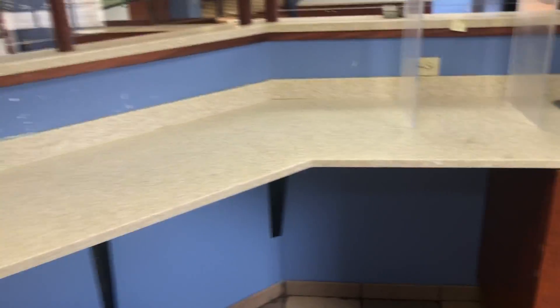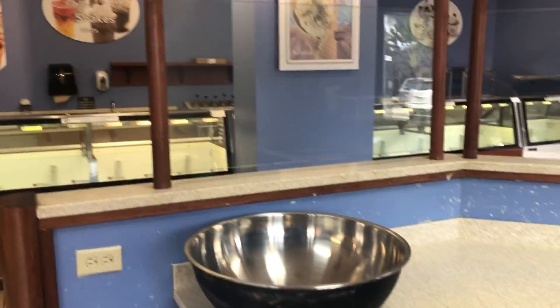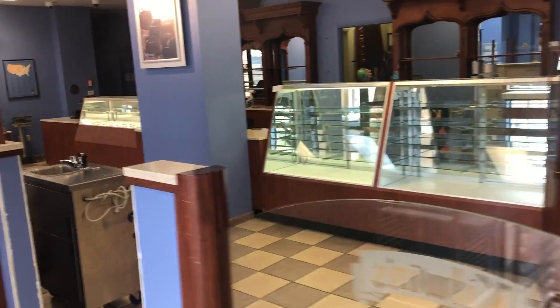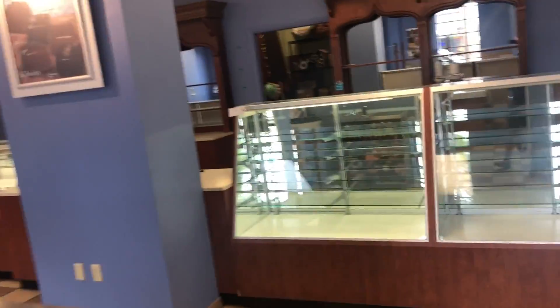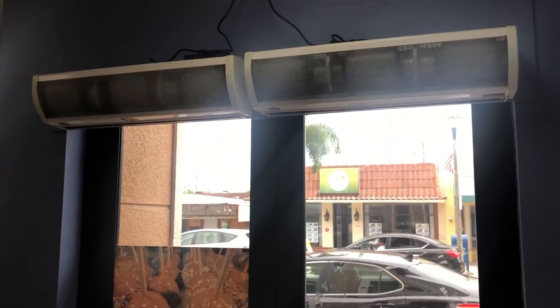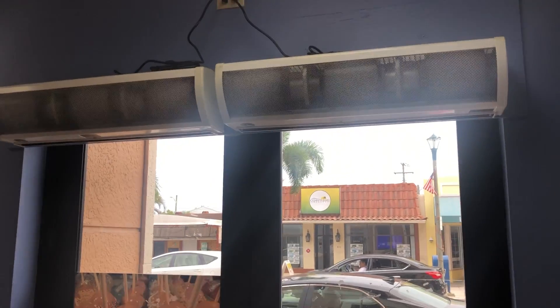Everything's gonna be sold online to the best and highest bidder. This place is gonna be demolished so everything goes — beautiful cabinetry, more air curtains.